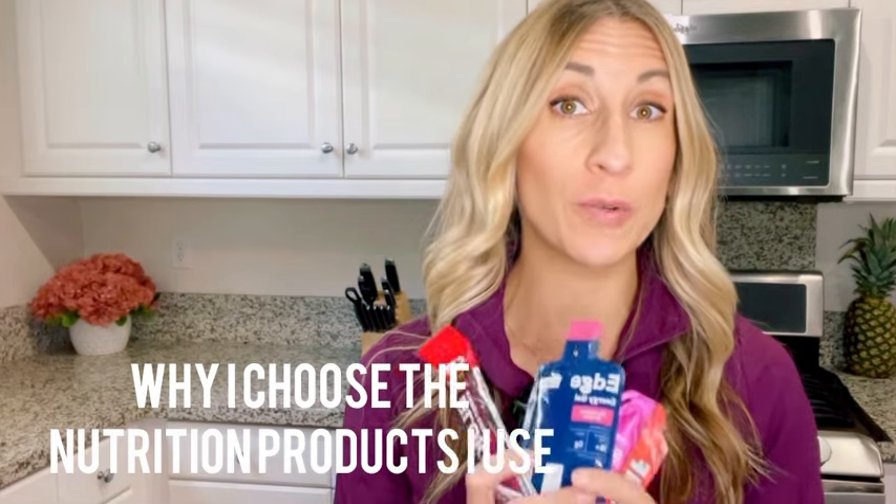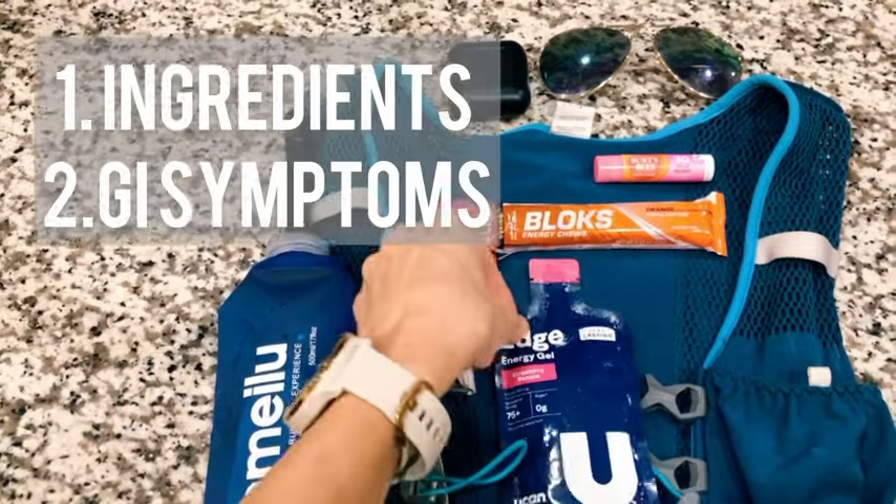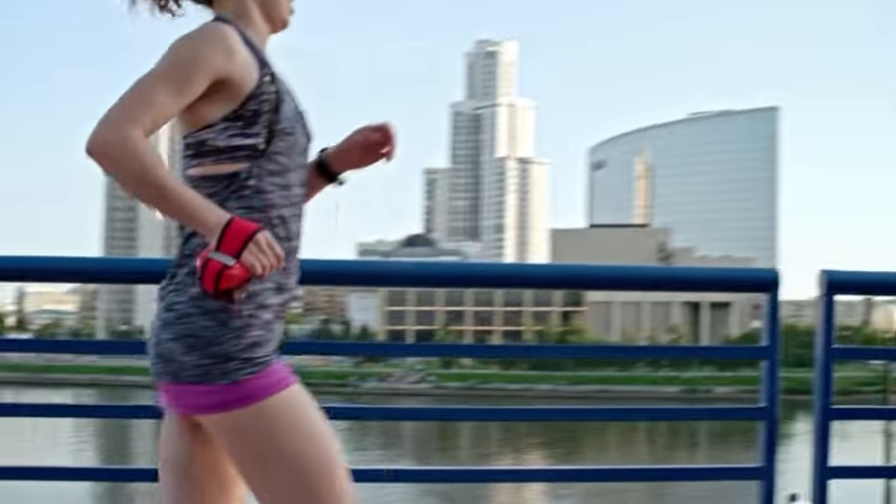I want to wrap up by talking about why I choose the gels and nutrition products I do for running and racing. My choices are based on two main things: ingredients and GI symptoms. I look at the ingredient list and make sure there's not an excessively long list of colors, dyes, artificial flavorings, and that type of thing — I want to keep my health as good as possible. Sports nutrition products do tend to have more of that, but it's temporary and we don't use them all the time.